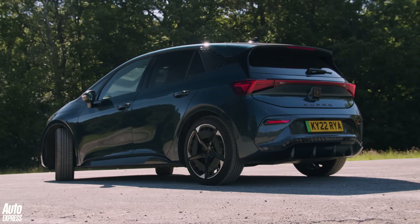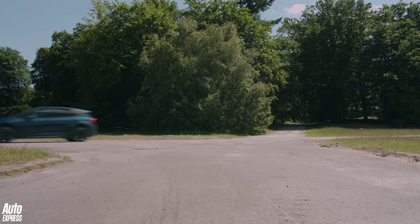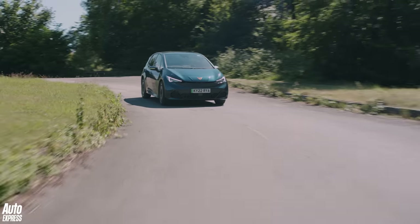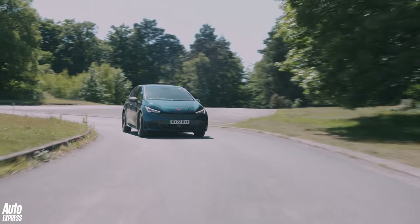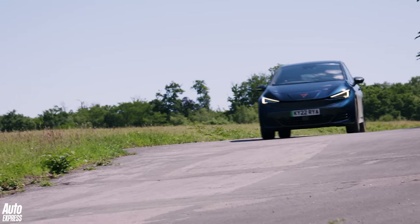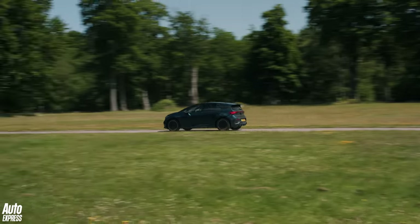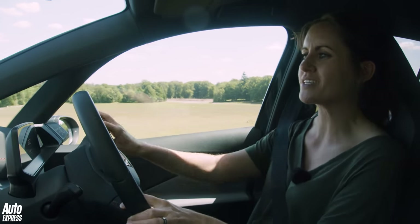Even though it's based on the ID3, the Cupra Born is stiffer, sharper, and angrier. You can choose between a 58 kWh battery or a bigger 77 kWh version, which can do an impressive 335 miles on a single charge. All Borns are rear-wheel drive, which could make things very interesting when it gets twisty. Like any EV, the Born is defined by its instant acceleration. The version here is the V3, with 201 brake horsepower, a 0-62 time of 7.3 seconds, and a range of 260 miles.